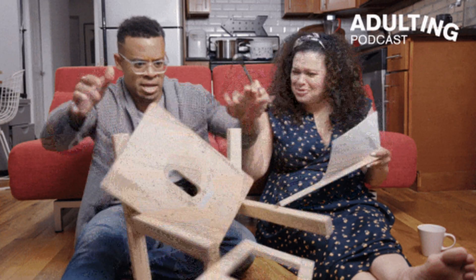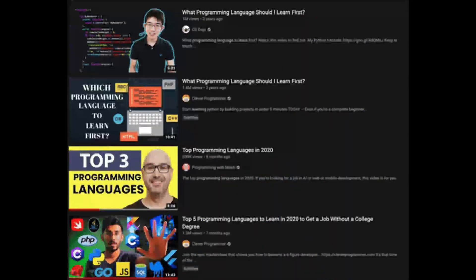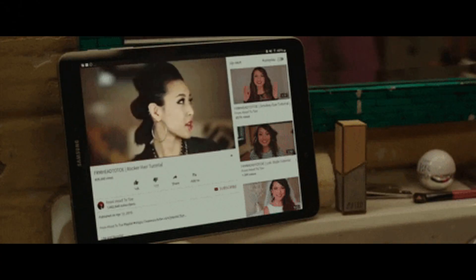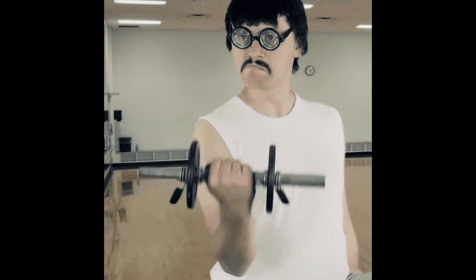Reason 2: fear of failure. If you build on your own and fail, it's on you. Tutorials protect your ego. Reason 3: passive learning is easier than active building. Watching a tutorial is like watching the gym — you feel like you're working, but you're not.